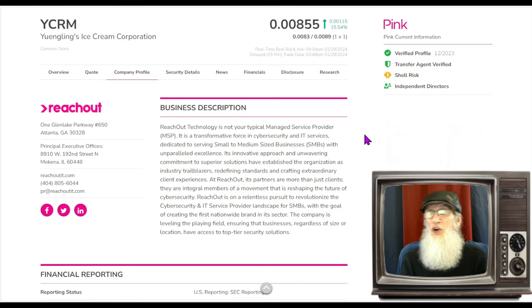they came out with another news press saying they were merging with another company called Reach Out, which was a cybersecurity company. People kind of took this with a grain of salt — they'd already been bamboozled once. Sounds like it could just be talk. Well, there's been a lot of filings. Yulingers is liquidating all of their assets, the management has all changed, and a share exchange has occurred. This merger is going through.